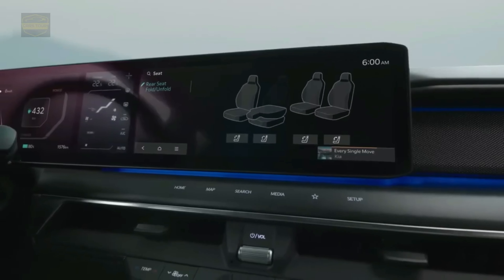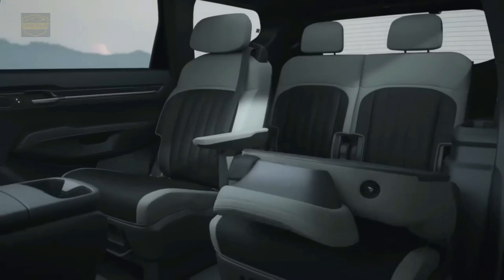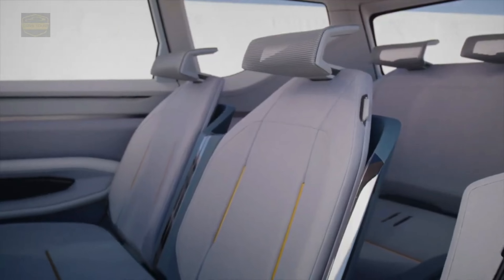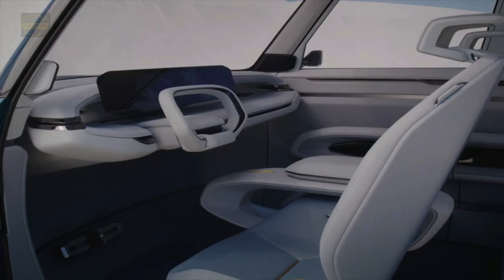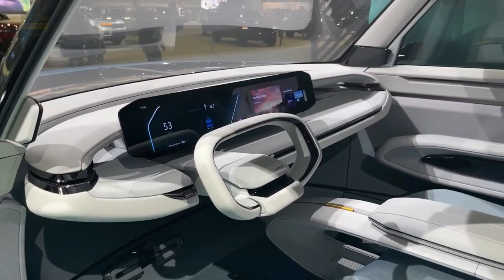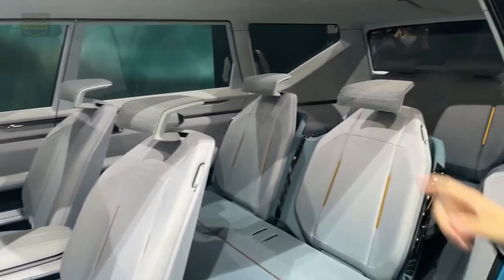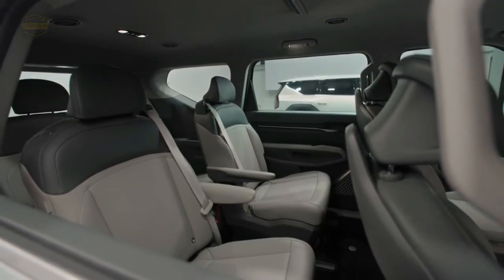In the interior of the EV9, this CMF approach comes to life through the use of non-leather polyurethane seating surfaces, select BPA-free interior trim, and select fabrics and carpets composed of partially recycled materials. From the headliner to a variety of high-touch areas within the cabin, these forward-thinking materials offer a tactile quality to occupants in all three rows, delivering a well-appointed cabin without the use of animal products.